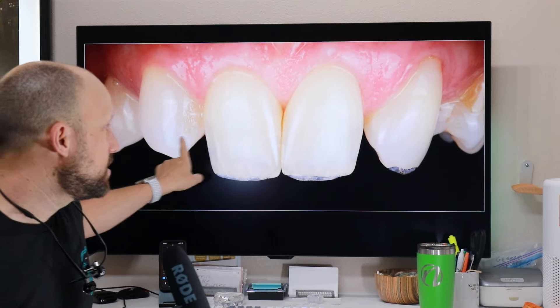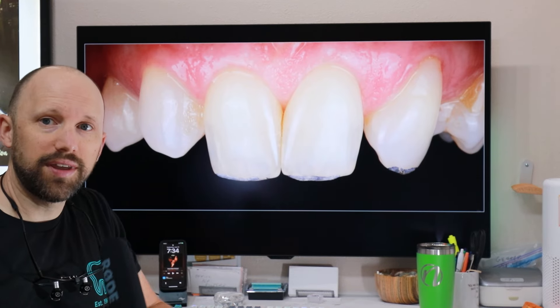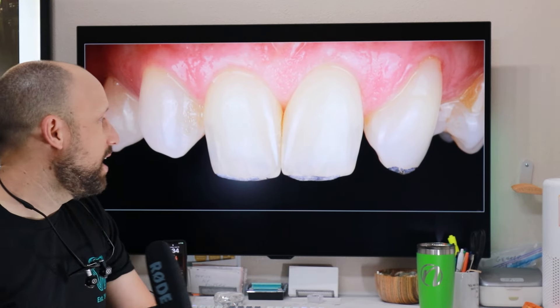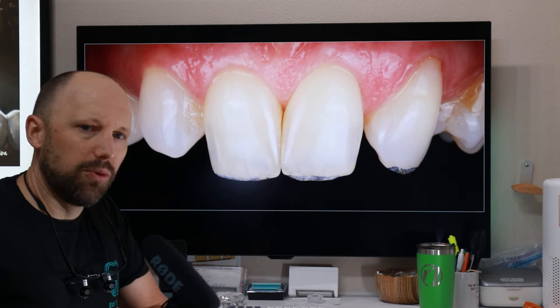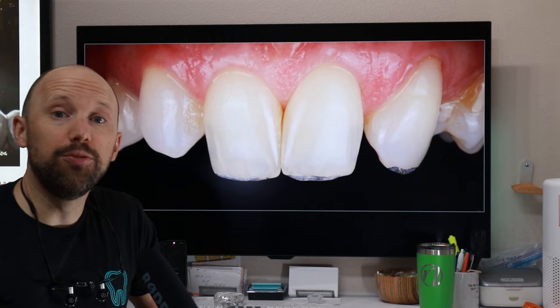So over the years, these canines have moved into the place of the lateral incisors, and as such the arrangement of them is a little bit different. So we talked with this patient — we did our normal new patient consultation where we go through all the things: this is what I think we should do, here's a couple different options. We kind of landed on two different options: one was orthodontics and implants. They didn't want to do that. So the next thing we talked about is either composite veneers, traditional veneers, or crowns.